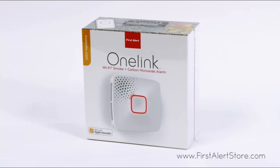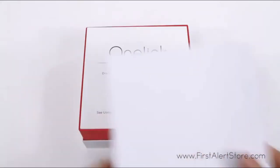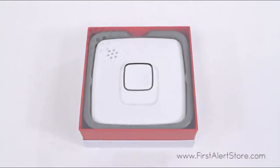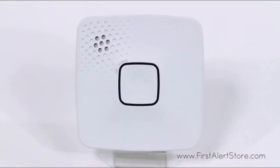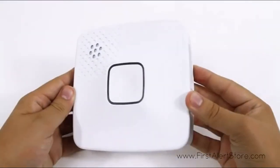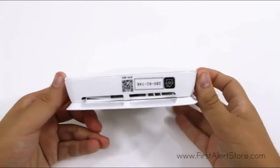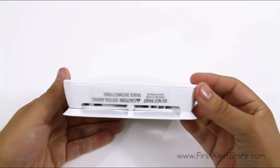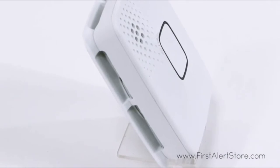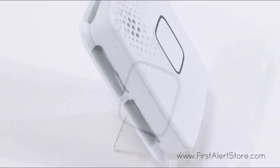The First Alert OneLink hardwired Wi-Fi smoke and CO alarm with battery backup offers twice the protection with a single installation. This 120-volt alarm comes with a 10-year sealed battery backup, providing a decade's worth of peace of mind even in the event of a power outage. Equipped with Wi-Fi and Bluetooth, this alarm is HomeKit enabled and can notify you directly to your iPhone or iPad when smoke or carbon monoxide is detected. The photoelectric sensor provides optimal detection of slow smoldering fires, and the electrochemical sensor is ideal for detecting carbon monoxide.